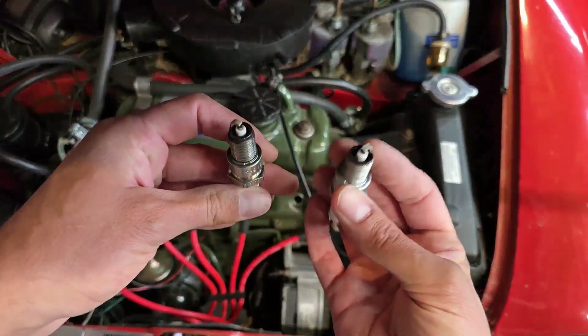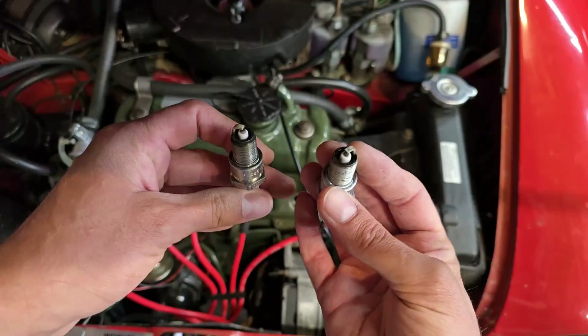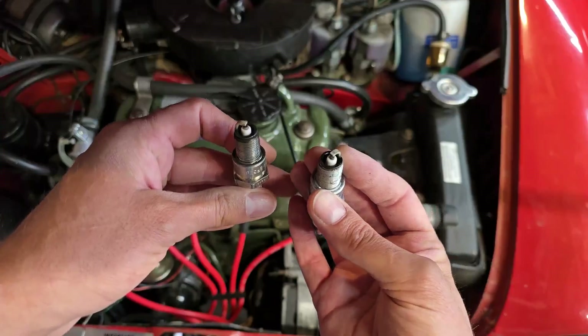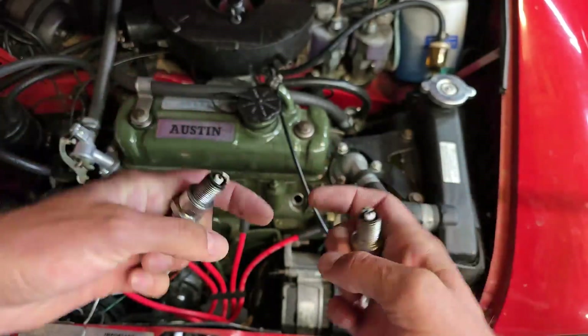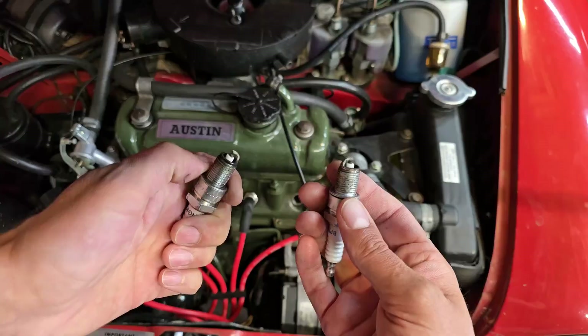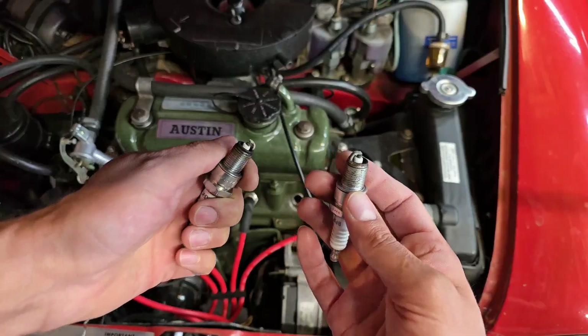But there you go — fuel injected versus carbureted. If you guys thought this video was interesting or helpful, let me know in the comments below. And as always, thanks for watching and I'll see you guys soon.